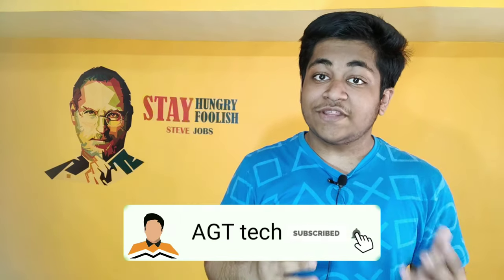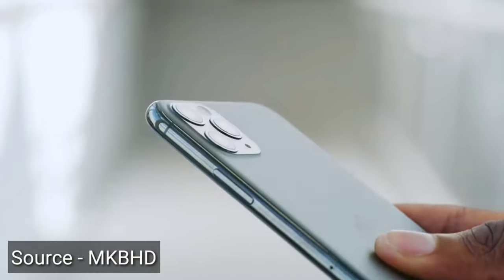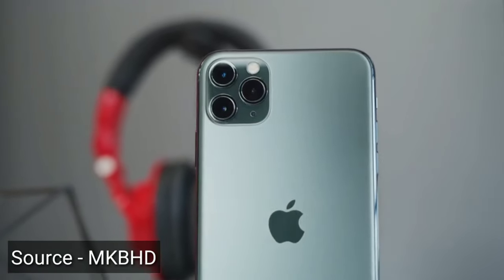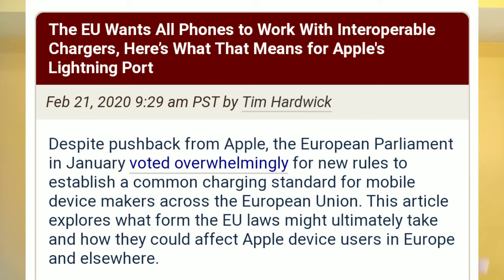The obvious question is: how come the budget iPhone will come with USB Type-C, when the flagship iPhone 11 series is only having the Lightning connector? Well, recently the European Union passed a bill in which they mentioned that they don't want any other connection type.